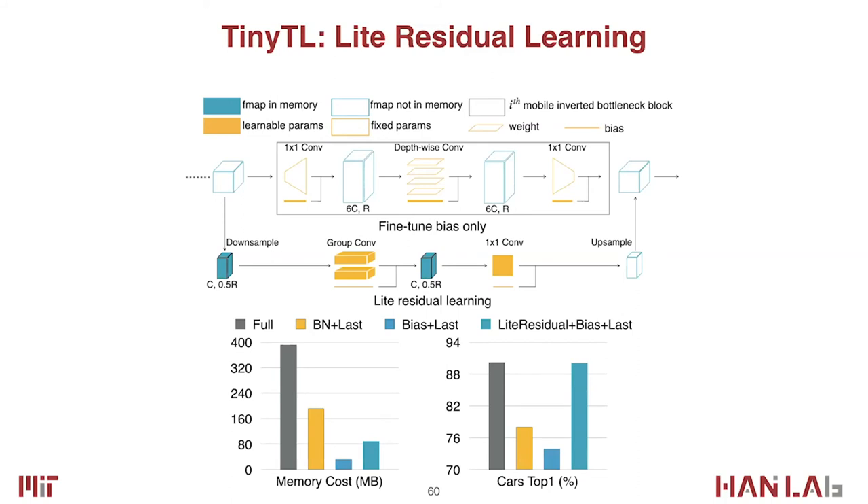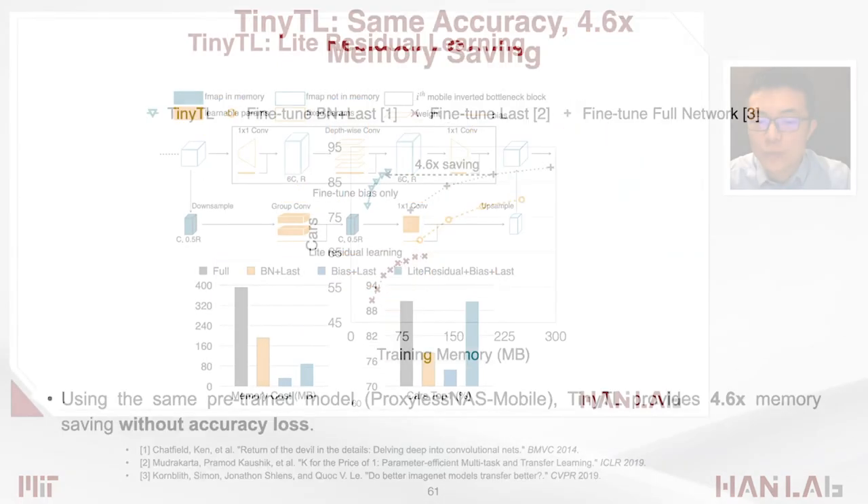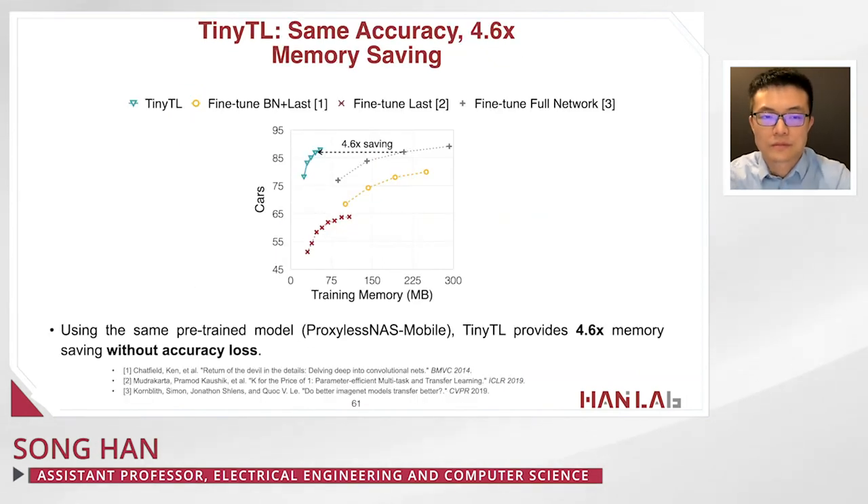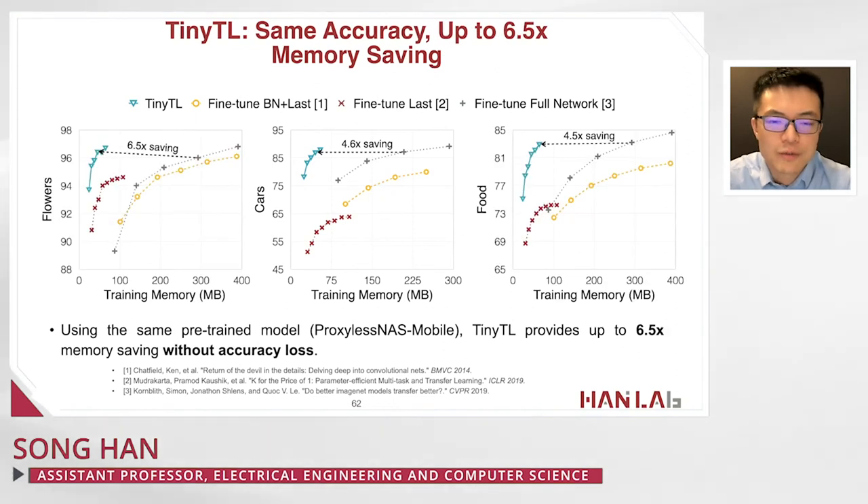We propose light residual learning — adding a light residual branch with only 4% memory overhead, consisting of a downsample operation, a group convolution that aggressively downsamples channels and resolution using fewer FLOPs, and finally a 1×1 convolution that upsamples back to the original resolution. The depth-wise layer requires 6x the channel number while ours requires only 0.5x, making this branch much more memory efficient. Adding this branch also significantly improves accuracy, matching full network fine-tuning. We achieve 4.6x memory saving with the same accuracy on the Stanford Cars dataset, with memory reductions of 4.5x to 6.5x across datasets.